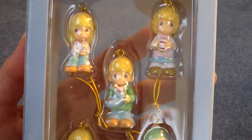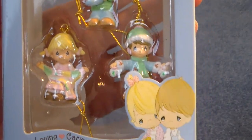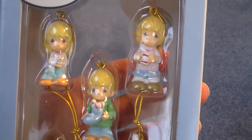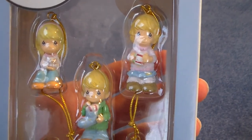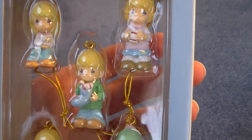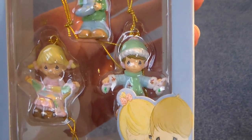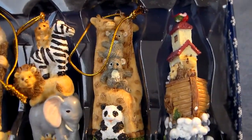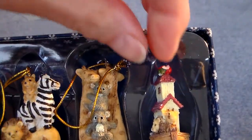Then I found some little miniature ornaments — Precious Moments. I have a collection of Precious Moments, so I'm not sure if I'll put these on my Christmas tree in my craft room or gift them to one of my daughters who's starting out with their Christmas trees. And this cute collection of Noah's Ark — just real cute.